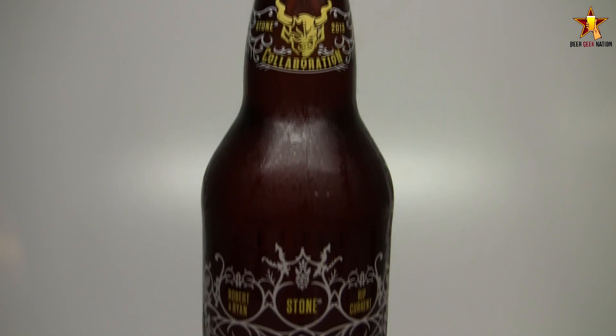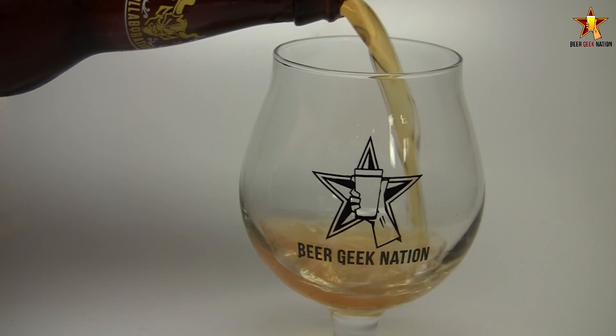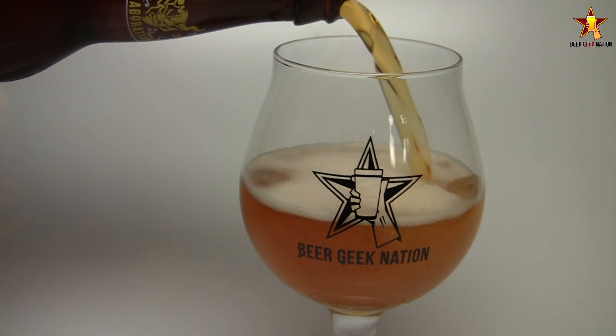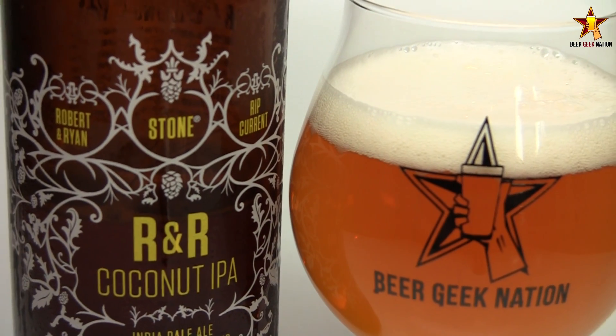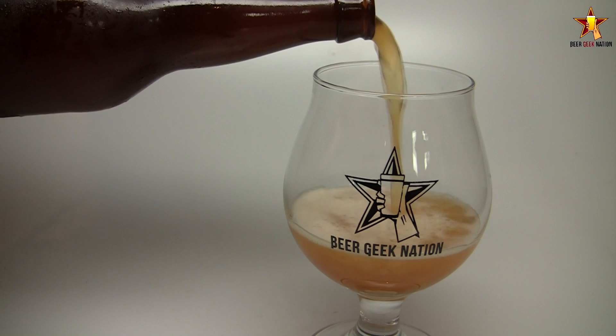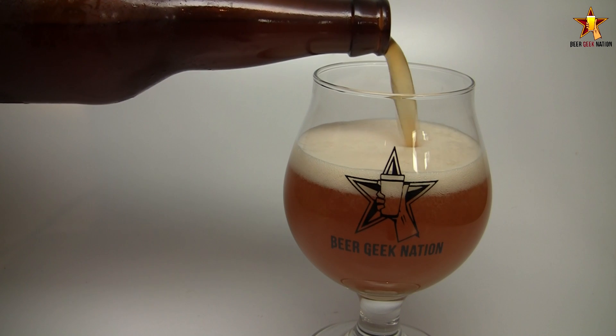Robert and Ryan got together months ago, probably close to a year ago. They came up with this recipe for a coconut IPA — basically a West Coast IPA with big tropical notes, a bunch of toasted coconut and tropical floral hops. They entered it into the Stone AHA Rally, where you enter homebrews and the winning homebrew gets brewed with another brewer, with Stone actually brewing the beer and distributing it nationwide — in this case, all 37 of Stone's markets.